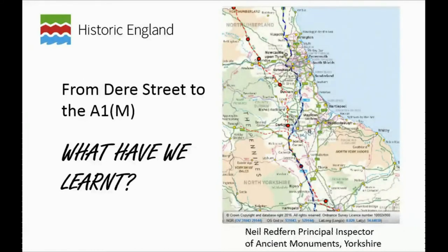I'm Neil Redfern, the Principal Inspector of Ancient Monuments for Historic England in Yorkshire. I have had the great good fortune — or deep misery — to be involved in the upgrade of the A1 for all of my 16 years with English Heritage Historic England in Yorkshire. I know this road very, very well.